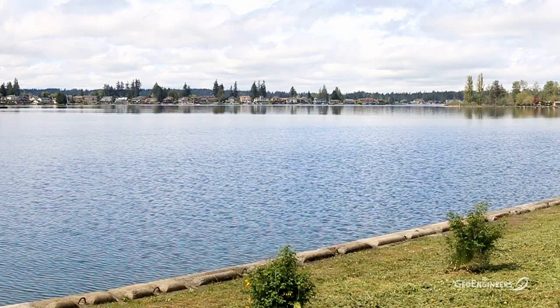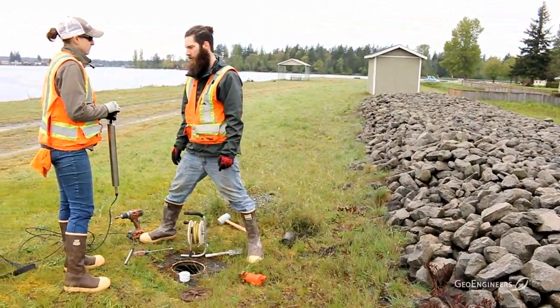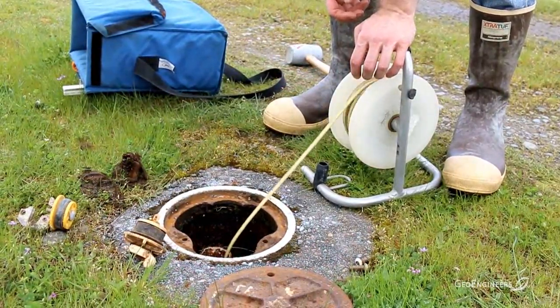I'm Chris Belushi. I work with GeoEngineers at the Bend, Oregon office, and here we are in Washington at Lake Tapps installing wireless piezometers on the Dyke 11 system. Lake Tapps is actually a reservoir that is pretty much all managed by a dyke system, and on this system they have a number of monitoring wells that have traditional data loggers.